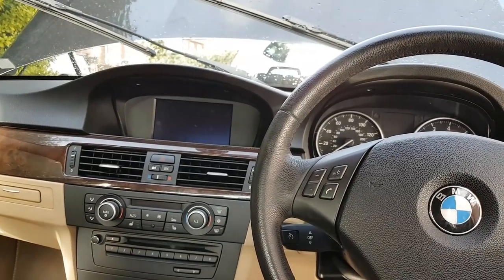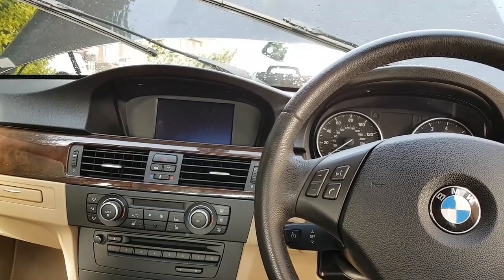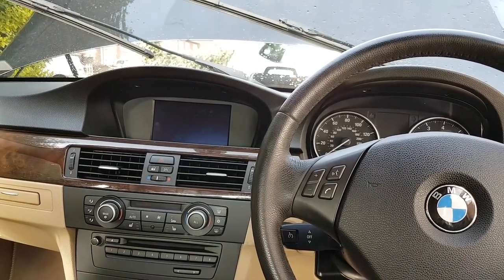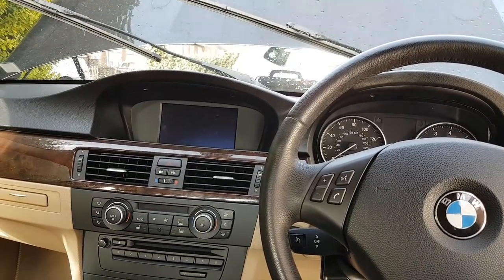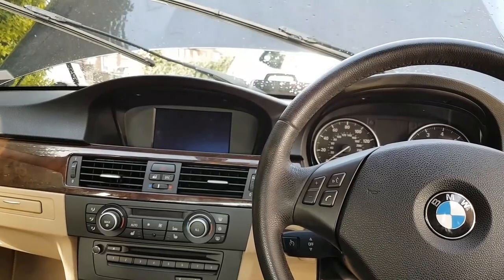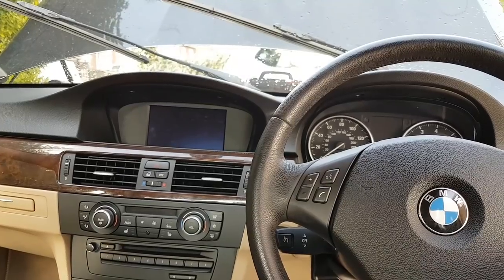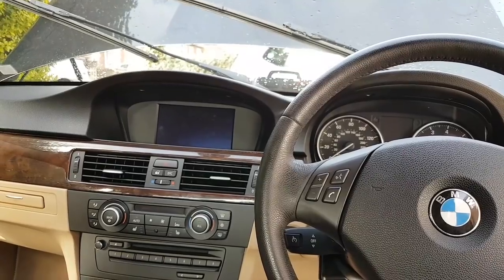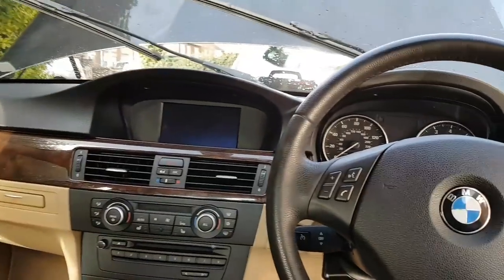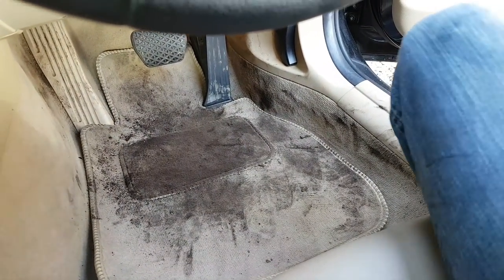Hi everybody, welcome to another video. Today's video is on a 2009 BMW 320i with a two-litre petrol engine. Before I get another comment like I had some time ago — someone told me to take my dirty hands off customer cars — I just want to show you: this is how I get the cars. The rear seats are the same. This is how I receive them.